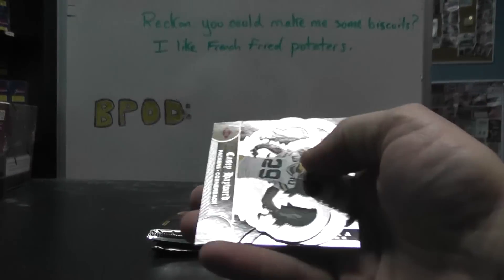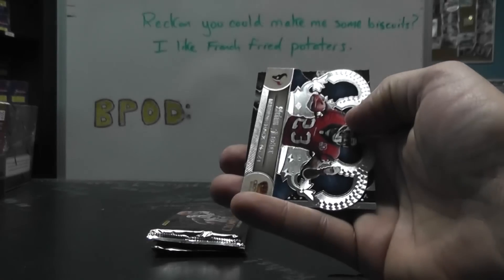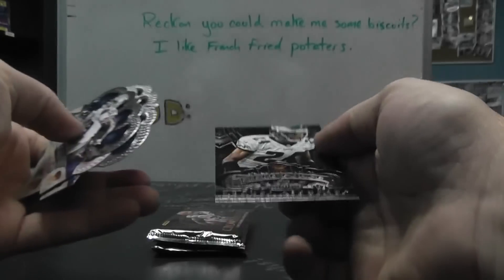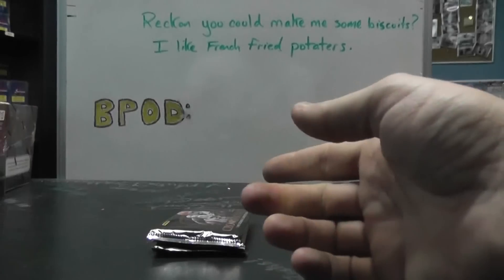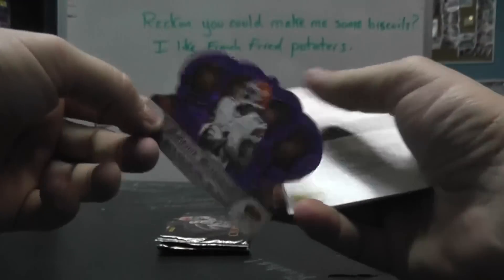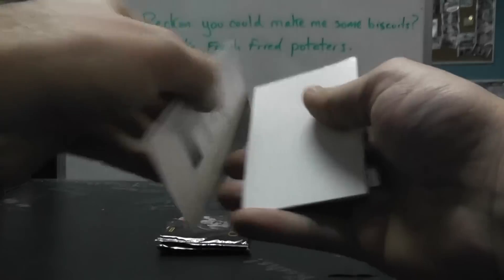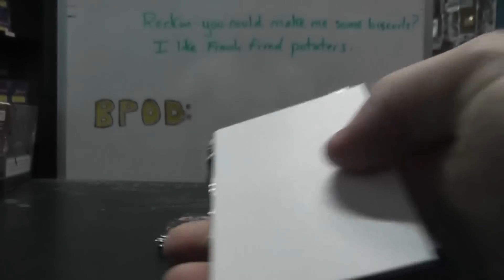249 pulled one in Rookies and Stars in Jed's video earlier. Casey Hayward, numbered to 149. Arian Foster and Nnamdi Asimwa. Got a purple — Mohamed Masekwai, numbered to 25. Melvin Ingram Rookie Autograph.